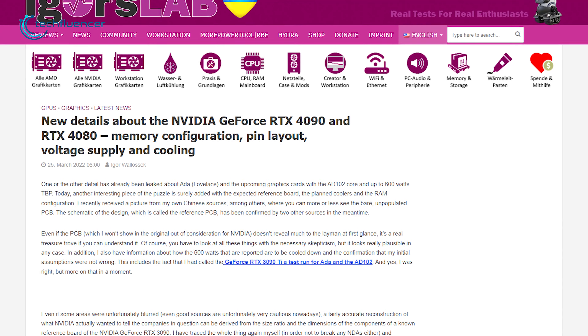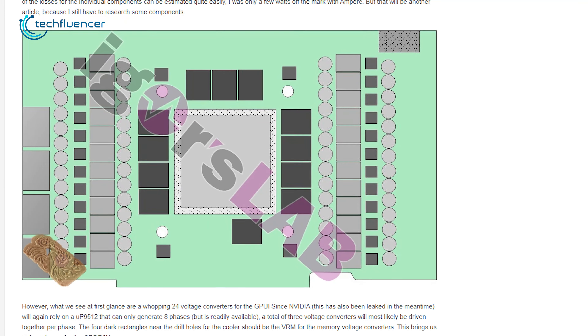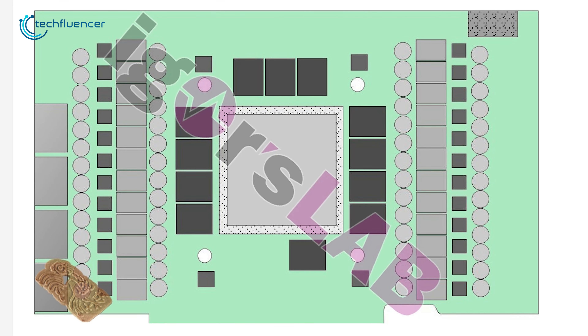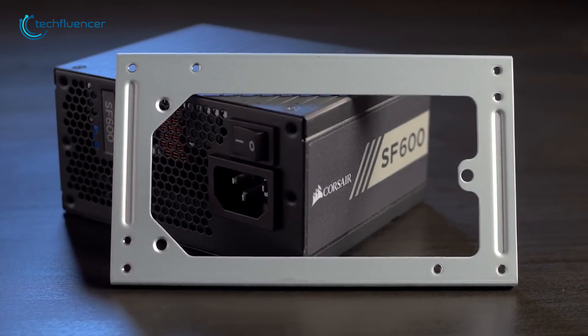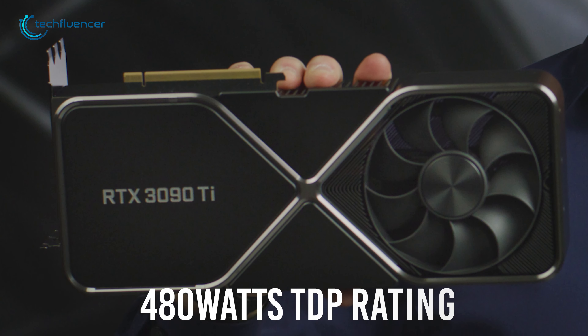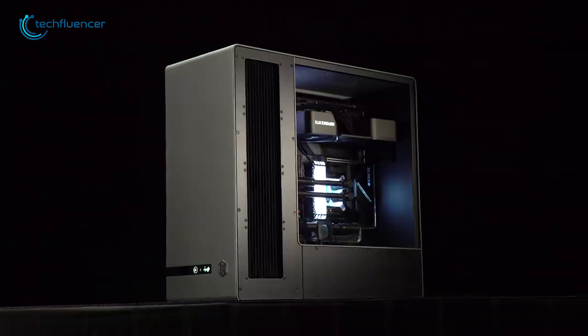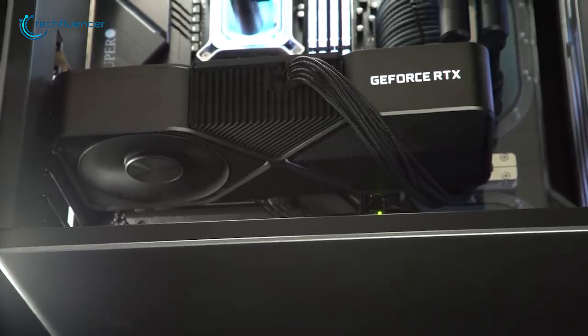According to Igor's Lab sources, the RTX 4090 will be boarded on a huge 24-volt circuitry PCB. In total, we are looking at 4 phases of GDDR6X. This design ultimately might lead the card to draw as much as 600 watts from your PSU. The 3090 Ti has a TDP rating of 480 watts, so it's quite jaw-dropping how power-demanding the next generation of Nvidia cards might get.